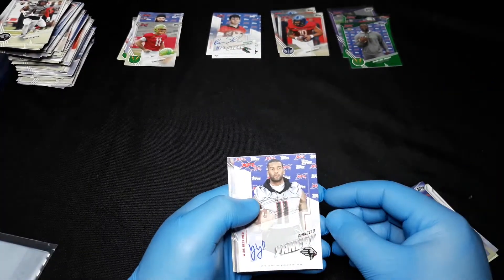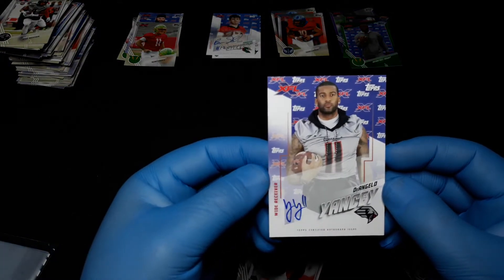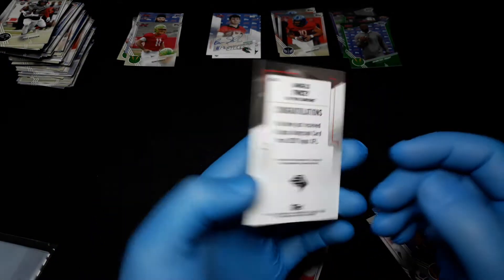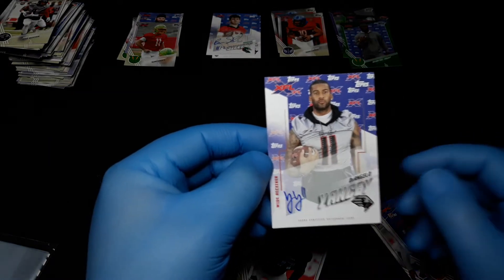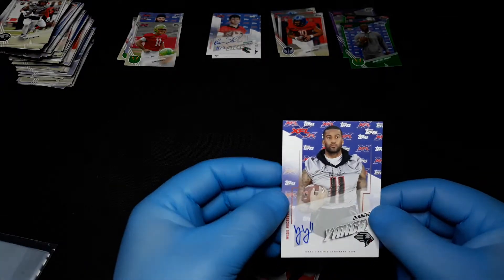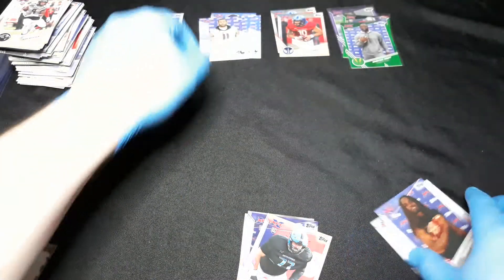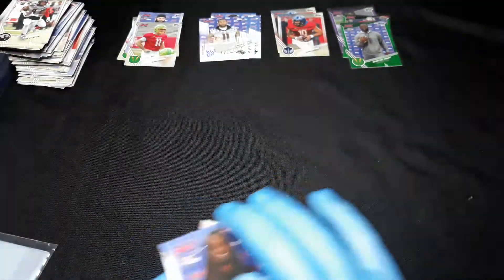Here it is — D'Angelo Yancey. Look at all the thought he put into that autograph right there, almost like Yaya from the Sandlot. Wide receiver, New York Guardians. Put him up there with the others.